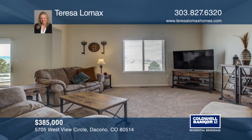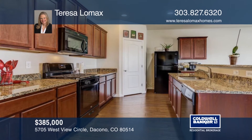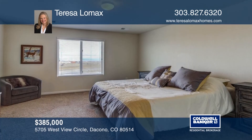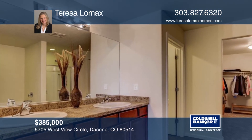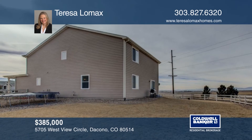Don't miss this five bedroom, three bath, two-story home located within commuting distance to Denver, Boulder, Longmont, and Fort Collins. Located in the Legacy Park neighborhood, this home features a corner lot that is nearly 2,000 square feet larger than most others in this subdivision. The loft area gives some great bonus space. Don't miss seeing this amazing property. Contact Teresa Lomax today before this home is gone.